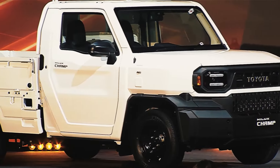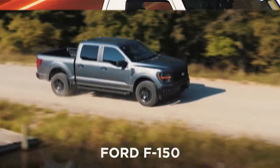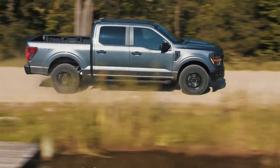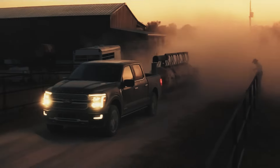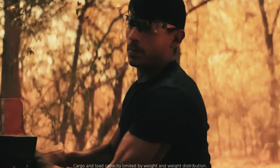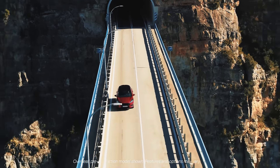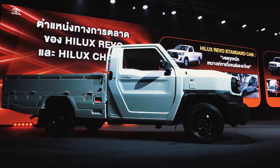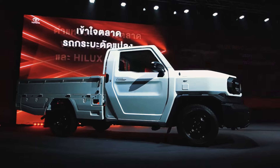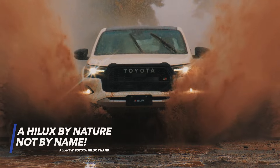If we were to compare the Champ's design to anything, we'd say it's fairly reminiscent of the original Ford F-150. They don't share a lot of similarities detail-wise; however, their characters are identical — a true working man's pickup truck if we ever saw one. But the Champ's looks aren't the only thing that is worker-oriented. Unlike the Maverick, which is just a Ford Escape reskin, the Hilux Champ has a platform to back up its no-nonsense styling — it is a Hilux by nature, not by name.